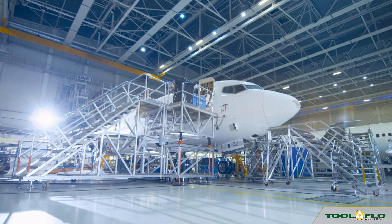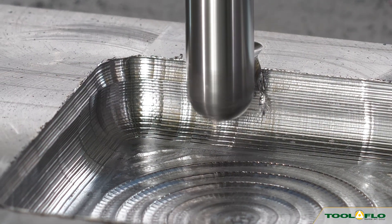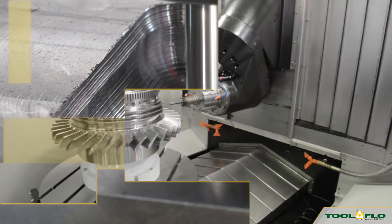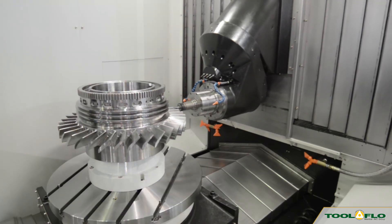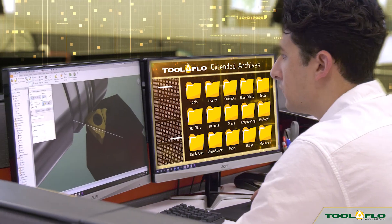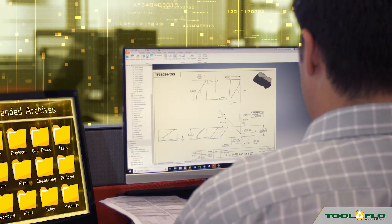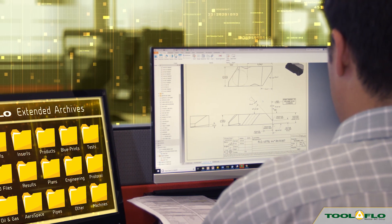For aerospace applications, new generation PVD coatings are sure to provide you with the optimal tool life and finish on your high-temperature alloy machining operations. With extensive experience in manufacturing custom inserts, 3D modeling software, and more than 34,000 special drawings on file, you can be sure that Toolflow has your needs covered.